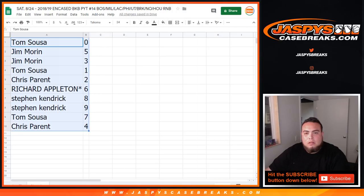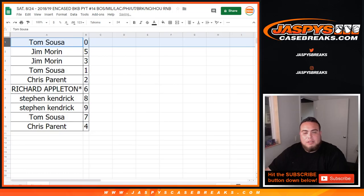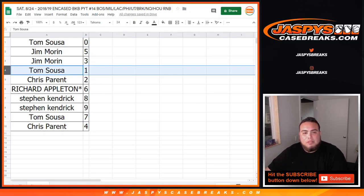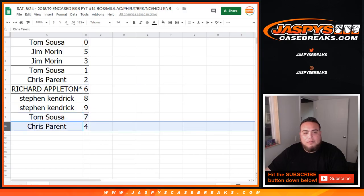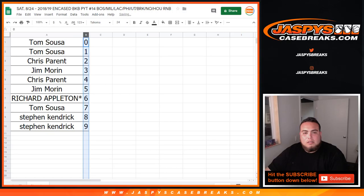Alright, so Tom, you got zero — so any and all redemptions for those teams above. Jim with 5 and 3. Tom, you got one-on-ones, any one-on-ones that pop out of there. Chris with 2. Richard — lost my mojo — 6. Stephen Kay got 8 and 9. Tom with 7 and Chris with 4.